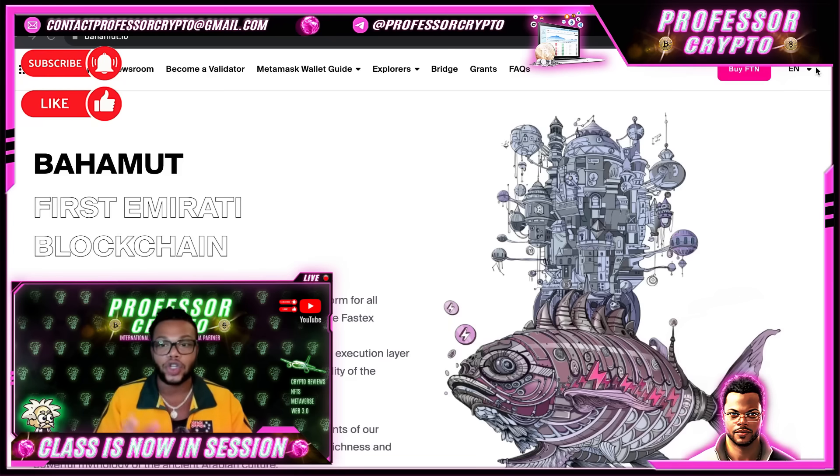Like the giant creature that supports the earth, the Bahamut chain is designed to provide a stable foundation for Web3 companies, including the entire ecosystem of FastX and various decentralized applications. On May 3rd, 2023, the Bahamut chain launched its Sahara mainnet with its execution layer Caravan and consensus layer Bedoon. This marks an exciting milestone for the FastX ecosystem and its community, who will be able to utilize its advantages and get rewarded accordingly.